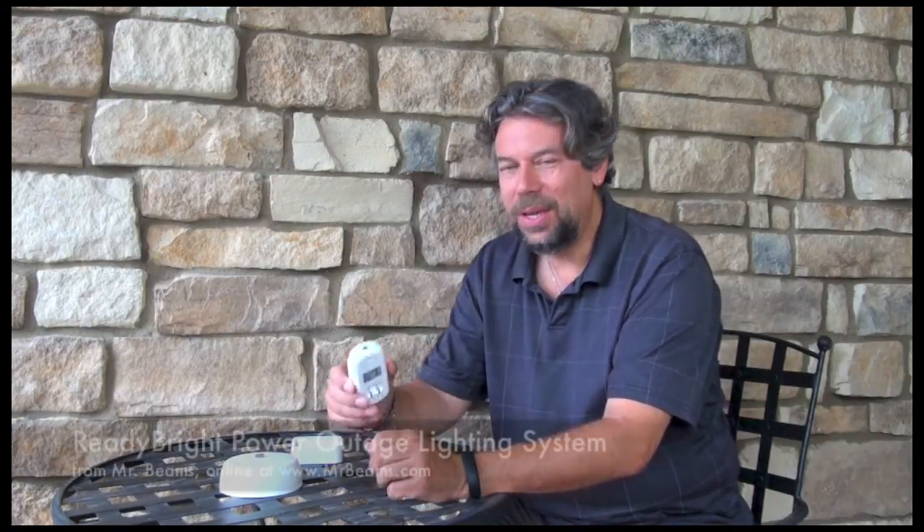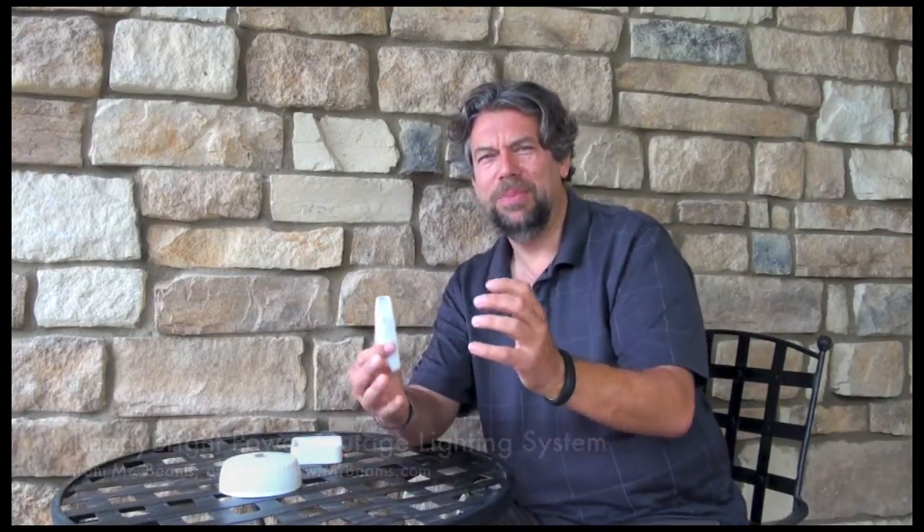Hi, Dave Taylor here again, and this time I'm just chilling outside waiting for the power outage to go with this storm. Speaking of power outages, I'm actually looking at the Ready Bright Power Outage Lighting System from Mr. Beams. How can you not like a company called Mr. Beams?